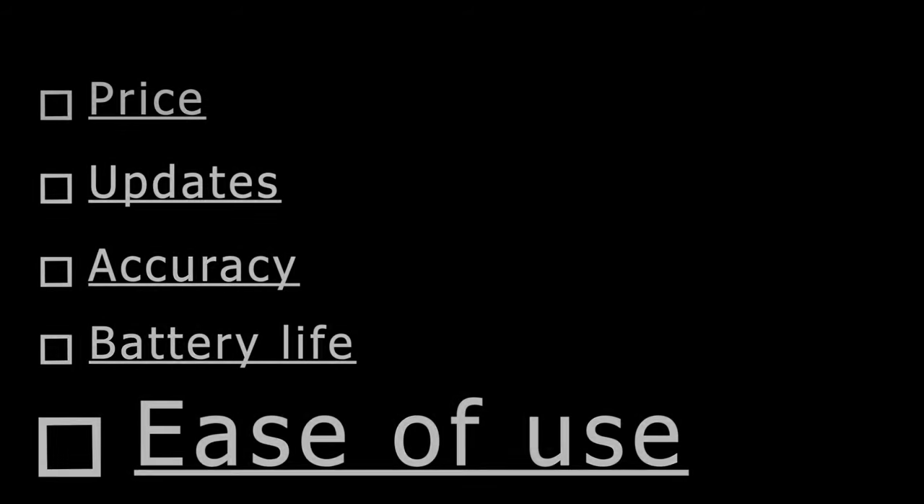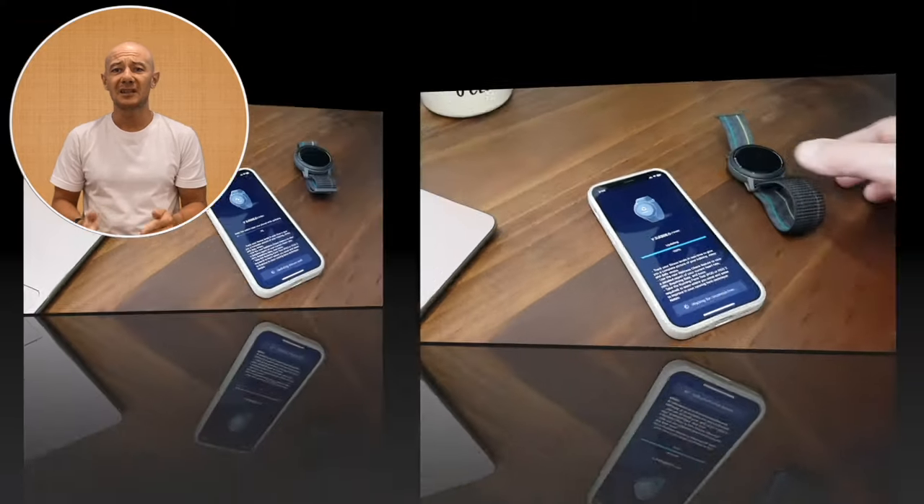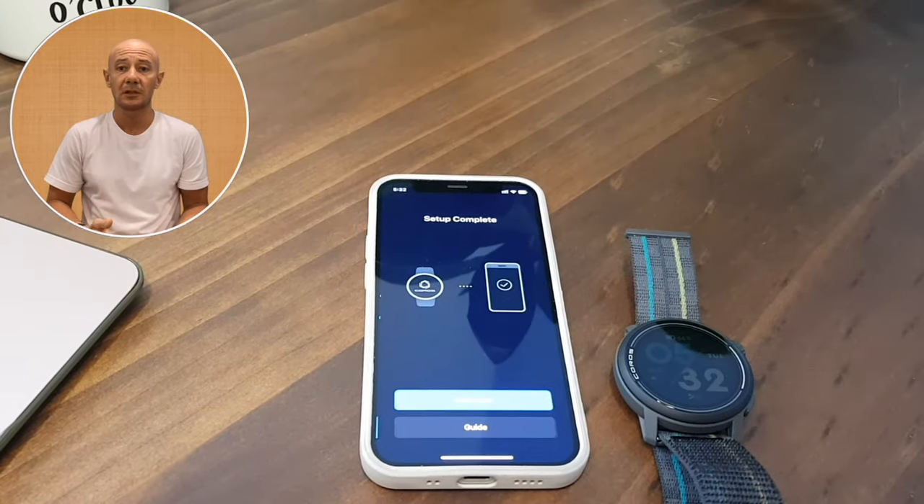Ease of use is key, especially for newcomers and fitness coaches. While some may find the interface somewhat limited, it excels in simplicity and offers intuitive navigation, making tasks like pairing, setup, and training plan synchronization a breeze.